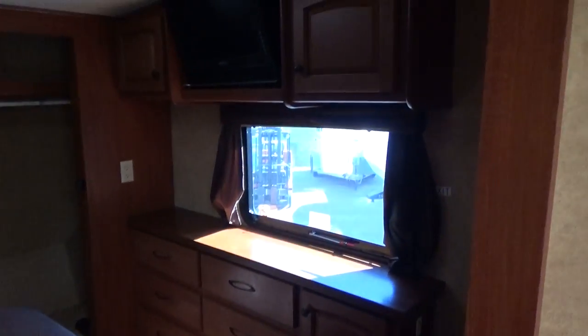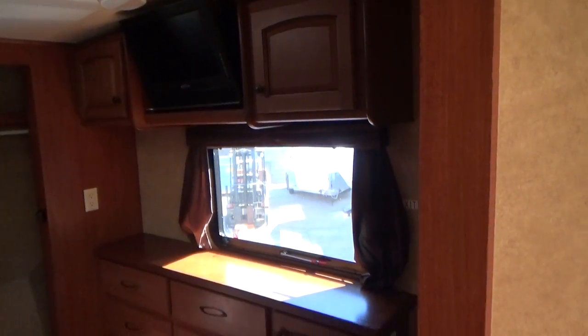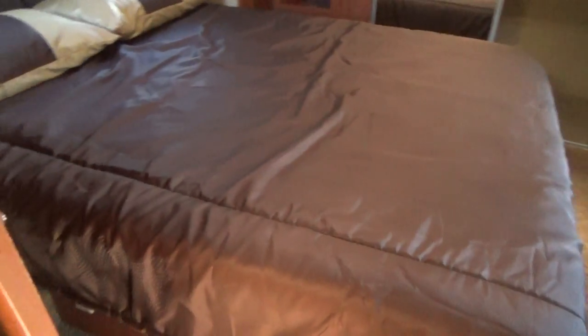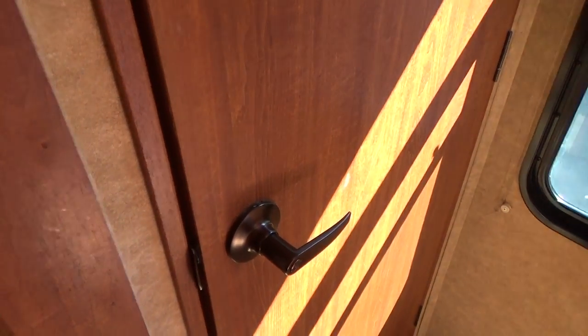We peek around here through the bedroom — residential-style dresser, flat-screen TV, and a queen-size walk-around bed. And then of course there's a separate door going in. Let's go around so we can walk through here and come right back out.